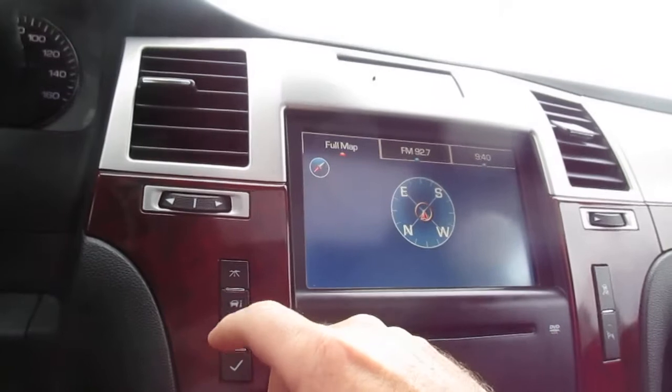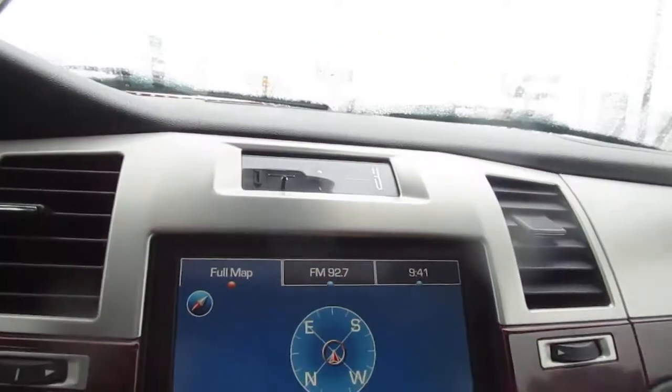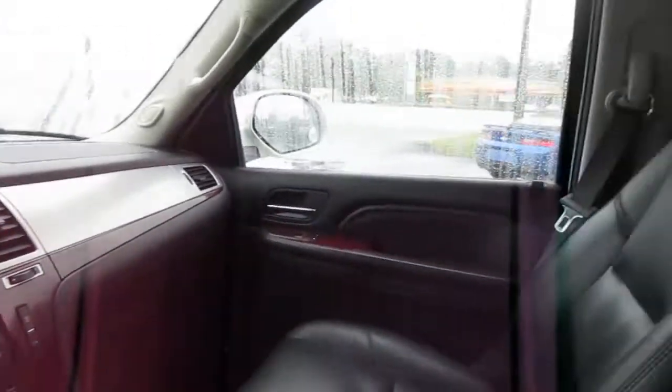Just to the right of that in the dash is vehicle information setup, and also a center screen for your navigation and apps. Plus your backup camera screen. Really nice inside.